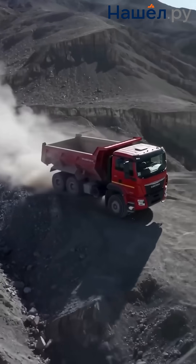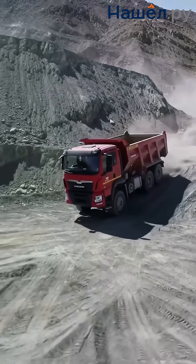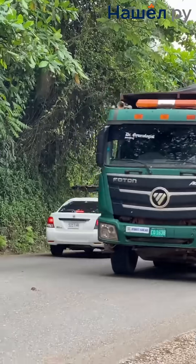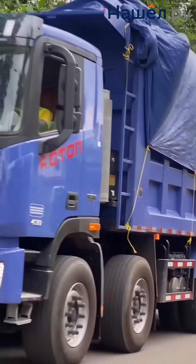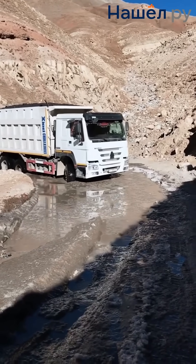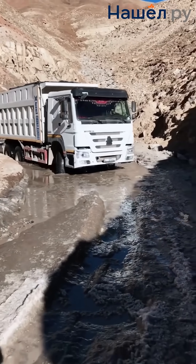On-road dump trucks like Shackman, Houou, Photon, and Dongfeng are distinguished by reliability, adaptation to harsh conditions and cost-effectiveness. They feature reinforced frames and bodies with double longitudinal beams, metal resistant to deformation, safety systems including ABS, power steering and anti-roll-away devices, a tailgate with metal rods to reduce jamming risk, and ease of maintenance with spare parts availability.